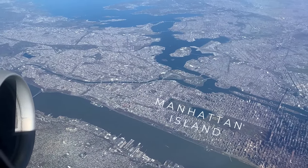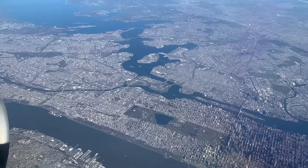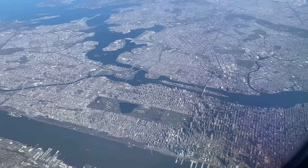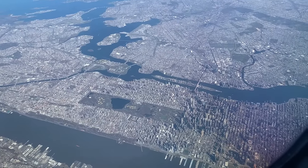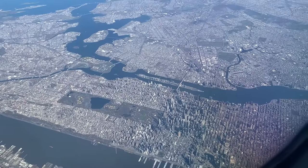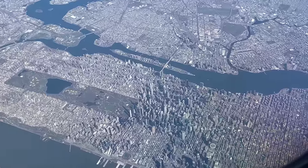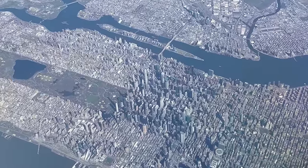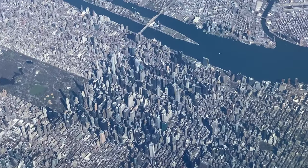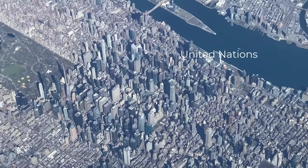Here you can clearly see the shape of Manhattan. Check out my video of an approach to LaGuardia where my flight flies northbound on the Hudson River at a low altitude below the departing flights from LaGuardia. There are many levels of airspace here, and that's why we're still so high. I love flying this route to JFK. I'll take a moment to zoom in from this altitude and focus on midtown Manhattan. Famous New York City landmarks like the Empire State Building, the Chrysler Building, and the United Nations can be seen here.